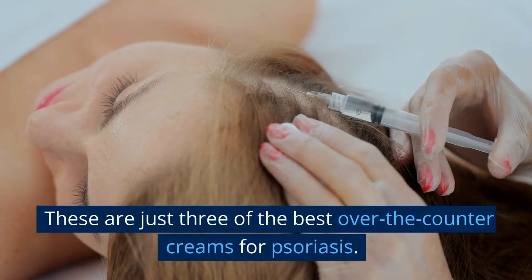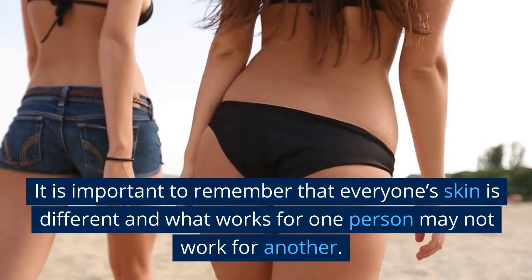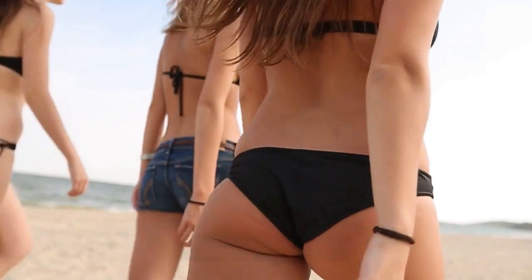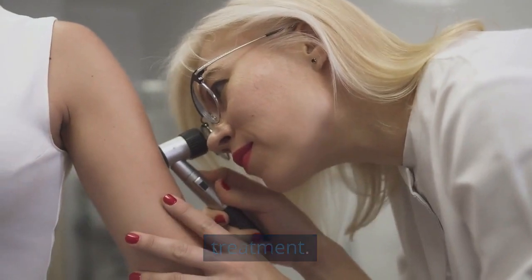These are just three of the best over-the-counter options for psoriasis. It is important to remember that everyone's skin is different, and what works for one person may not work for another. It is always best to consult with a doctor or dermatologist before beginning any type of treatment.